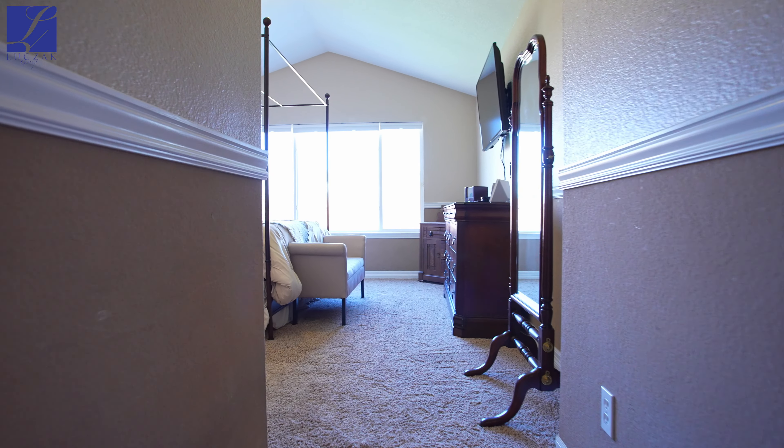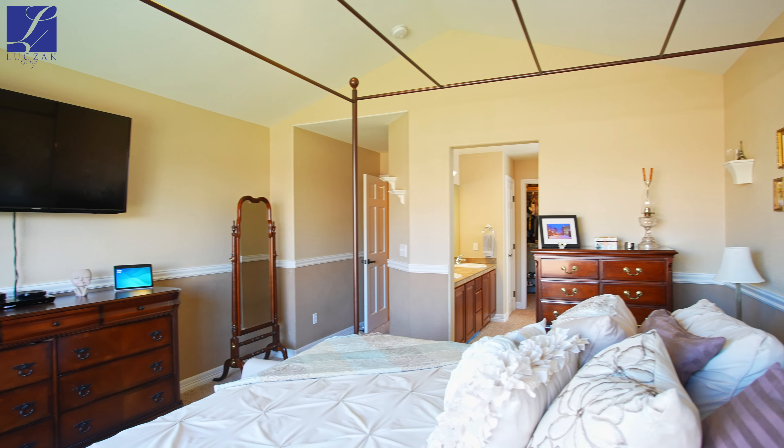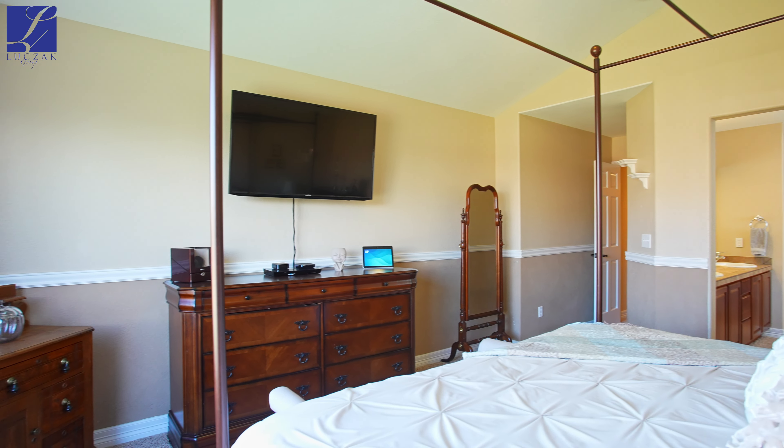On the main level, you also have the master suite, which includes a walk-in closet, five-piece bath, and more granite countertops.